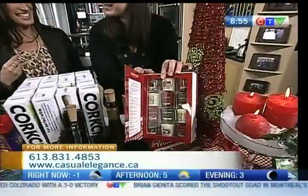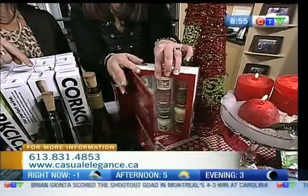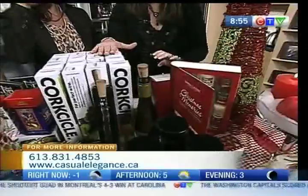Yankee Candles have come out with a few great gift sets. There's a sampler set — 12 days of Christmas — burn a different scent each day. This is the it item for the season.